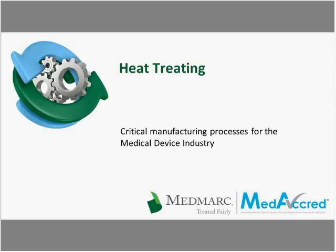Today's presentation is the second in our series on Critical Manufacturing Practices produced in collaboration with PRI's MediCred program, and it is on heat treating. I'm Courtney Stevens, an attorney in MedMart's Risk Management Department. On behalf of MedMart and today's presenters, Bruce Dahl, Edward Englehart, and Marcel Cooperman, thank you for joining us.